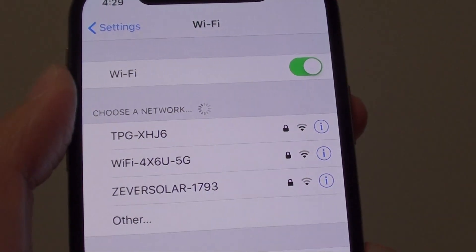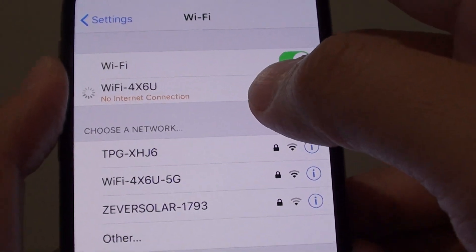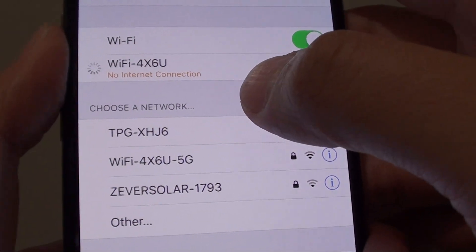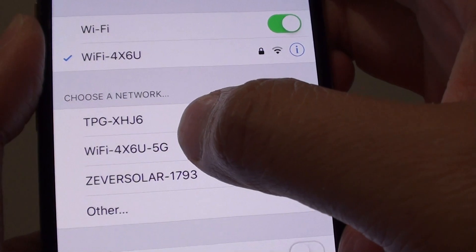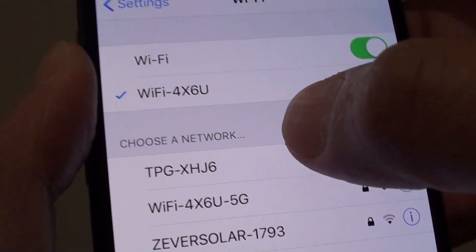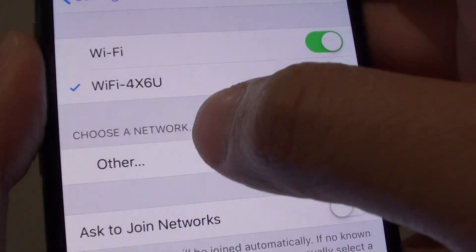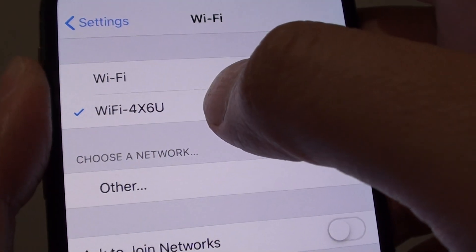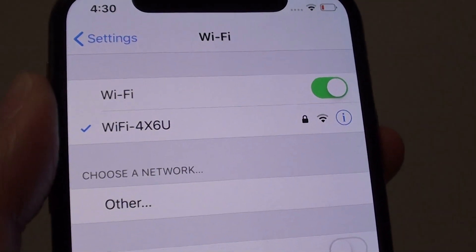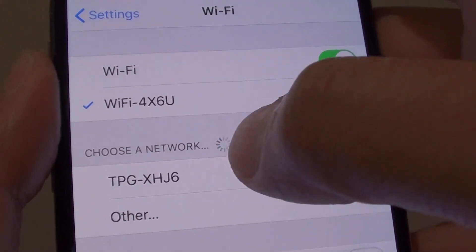If your Wi-Fi keeps switching back and forth, go to your Wi-Fi router and make sure you know which band is which, then give each one a different name. Give your 5G a different name instead of sharing the same name — some routers have both bands with the same name. Make sure you change it. If it is 2.4GHz, name it '2.4GHz', and if it is 5GHz, name it '5G'.